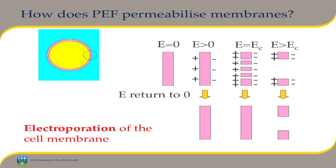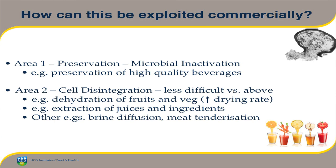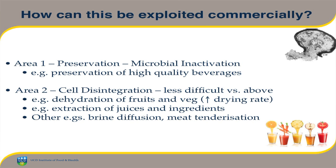How can this be used? It can be exploited in two broad areas. One is preservation, where you can puncture holes in microbial cell walls — an image of Saccharomyces cerevisiae that's been electroporated shows the membrane is well and truly punctured, and that microorganism has been inactivated. This can be used in the preservation of high-quality beverages. The other area is non-microbial cell disintegration, which can be exploited in a huge range of areas: speeding up drying of fruits and vegetables, enhancing extraction of juices and ingredients, accelerating brine diffusion in meat, and possibly helping with tenderization of meat.